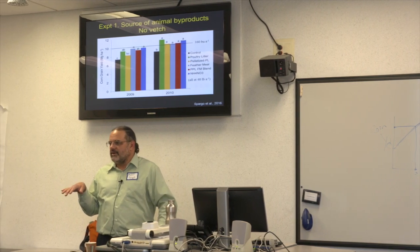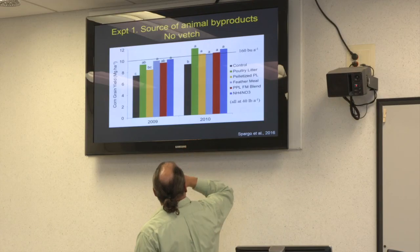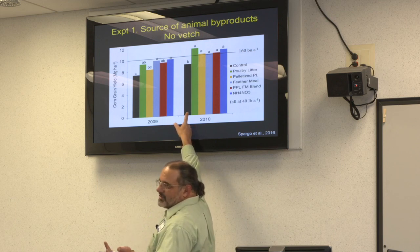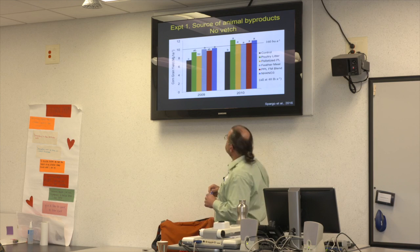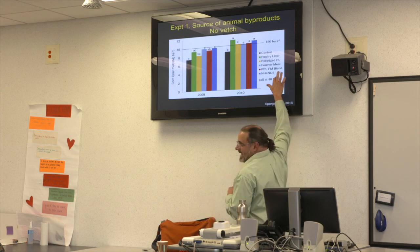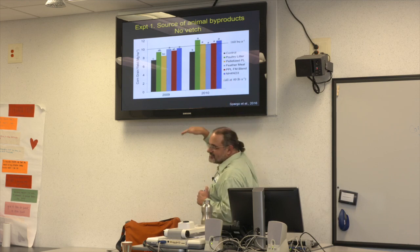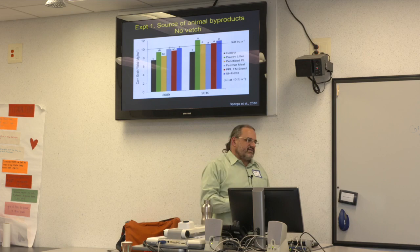We're comparing the yield boost relative to the no-nitrogen control bar. All materials were applied at 40 pounds of plant-available nitrogen per acre. The bottom line of this figure is that these materials are behaving pretty much the same — we're getting a yield boost with no vetch. So what happened with the vetch?